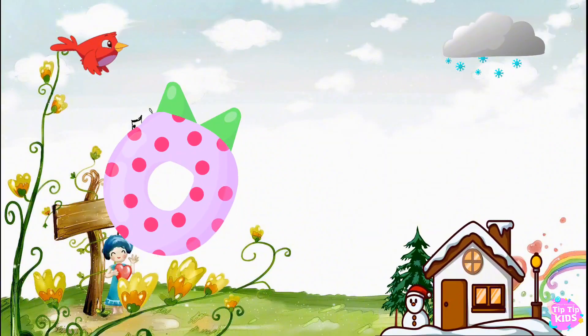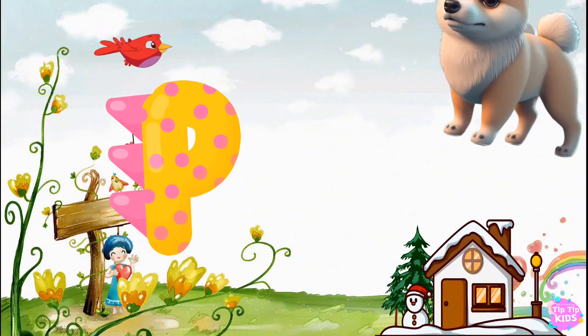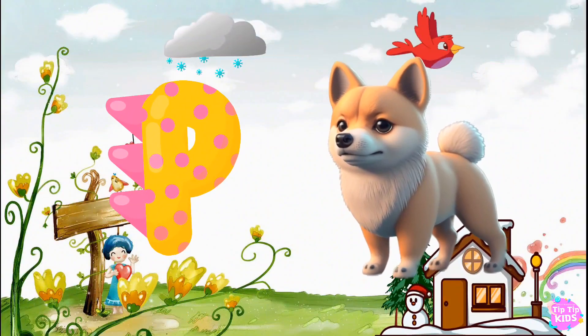O is for Orange, O-O-Orange. P is for Pet, P-P-Pet.